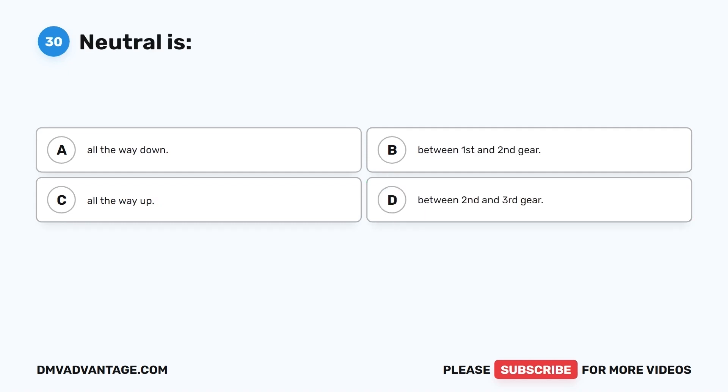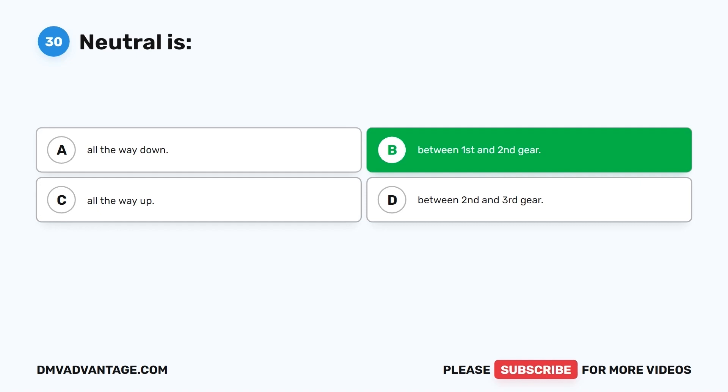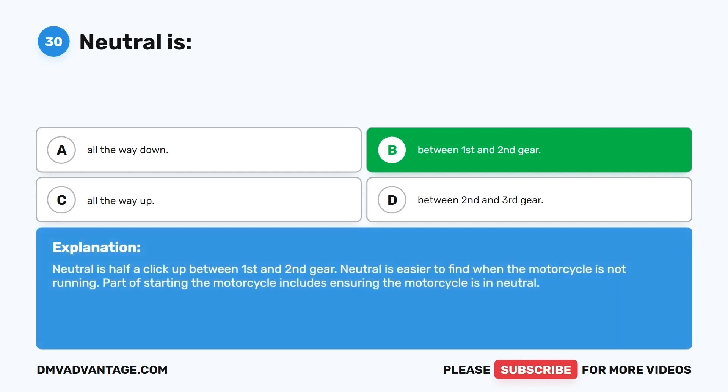Question 30. Neutral is: A. All the way down. B. Between first and second gear. C. All the way up. D. Between second and third gear. The correct answer is B, between first and second gear. Neutral is half a click up between first and second gear. Neutral is easier to find when the motorcycle is not running, and part of starting the motorcycle includes ensuring it is in neutral.